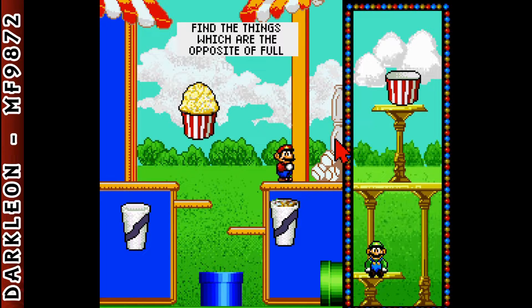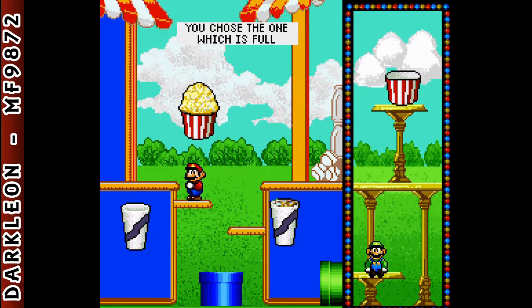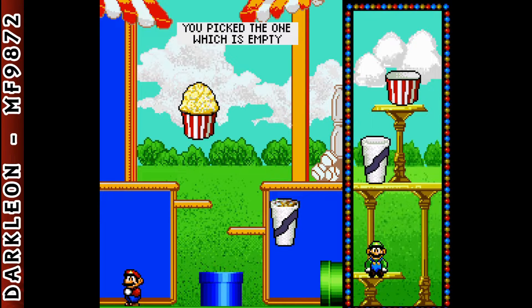Find the things which are the opposite of full. You chose the one which is full. Find the things which are the opposite of full. You found it! You picked the one which is empty. It is the opposite of full.